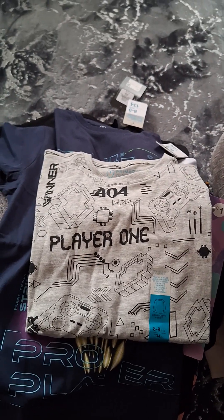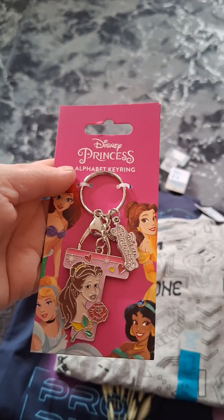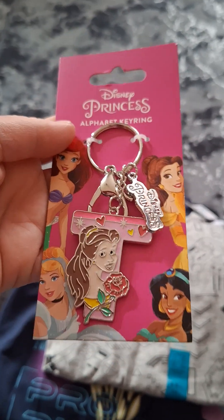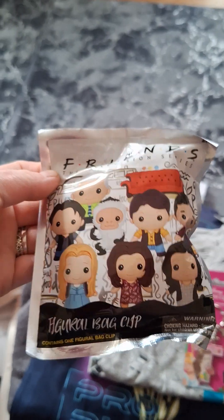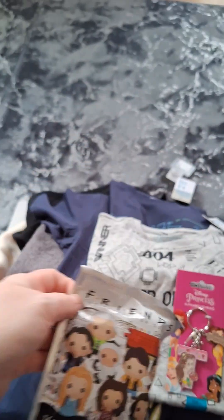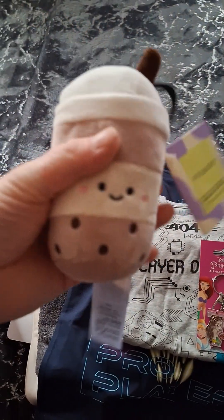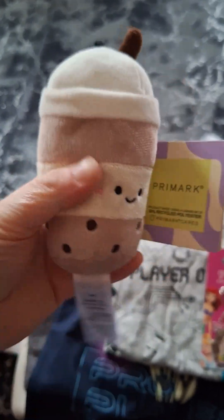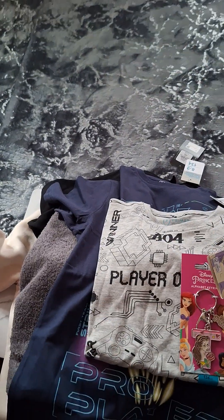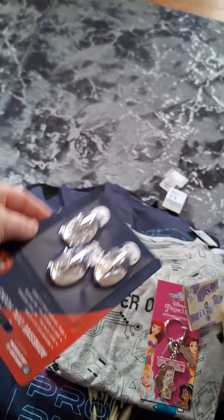I've got this keyring from Home Bargains because I've got new keys and don't want to lose them — it's got my name on it with a bell, and she's my favourite. Then in that shop I got one of these surprise Friends bag clips — I'm hoping I get Ross or Rachel. And I've got this to put away for my daughter, there were loads of gorgeous ones in there and it's three pounds so she could clip it onto a bag.